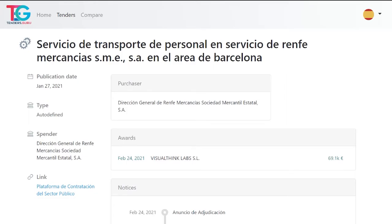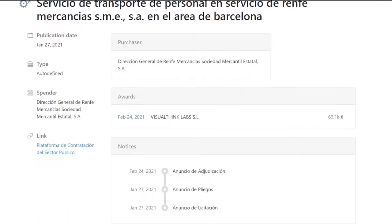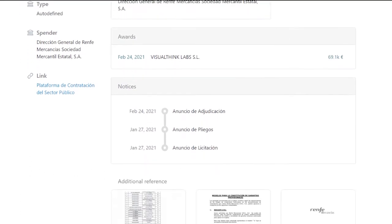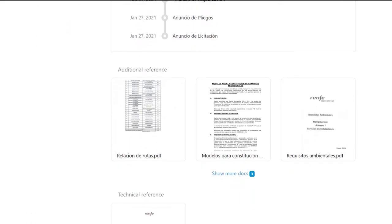Whether it's from the full list or from the search results, you can access the details of a specific contract displaying the various steps in the procurement procedure and the relevant documentation. At this point, you can fine-tune the results using the award date, contracting authority, supplier name and contract type filters.